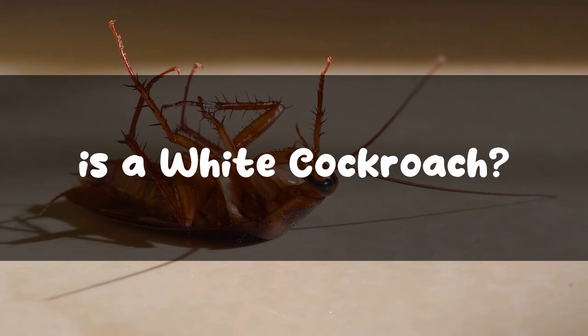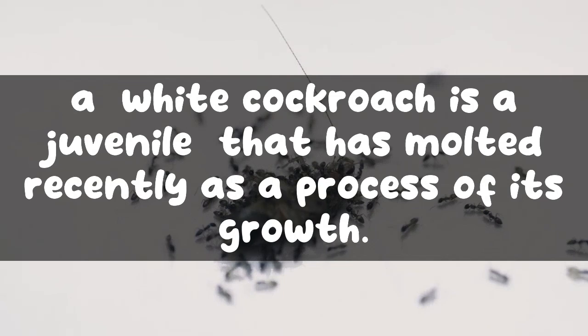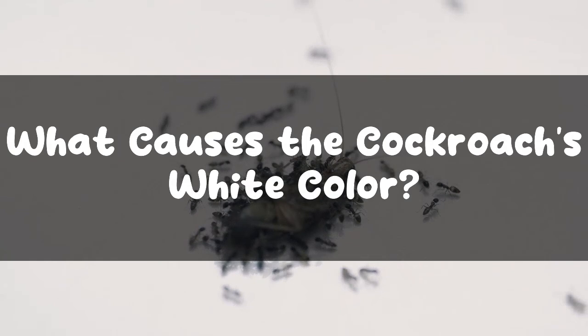What is a white cockroach? You might have seen these white roaches here and there and wondered where they come from and what could be the cause of their whitish appearance. A white cockroach is a juvenile that has molted recently as a process of its growth. Let's find out what causes their white color and whether they bite.